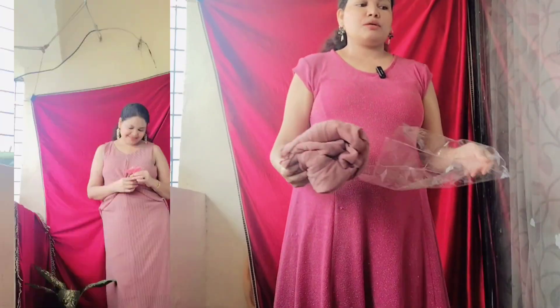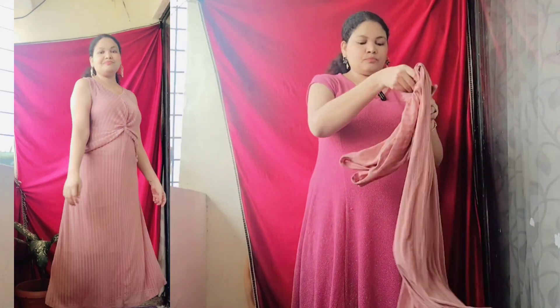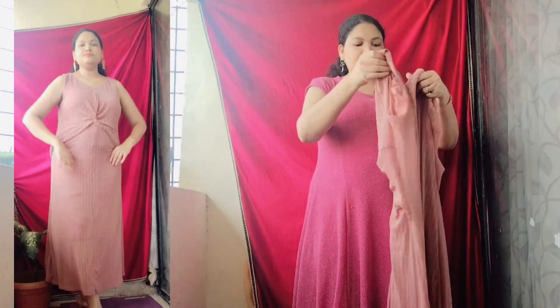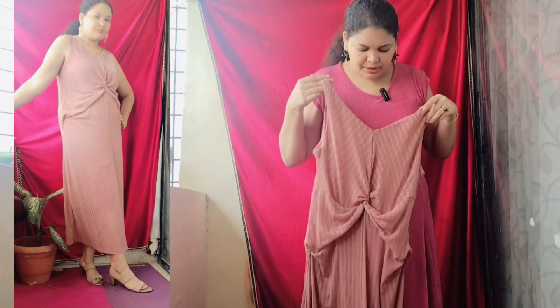Just as expected, it has come and you can see the quality, the color and everything perfectly. I have just opened it and let's see the dress — the pattern is different, this type is really nice.